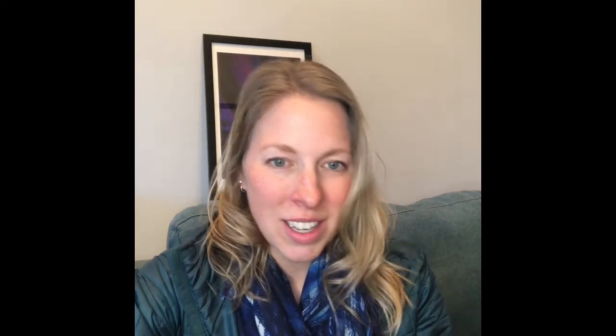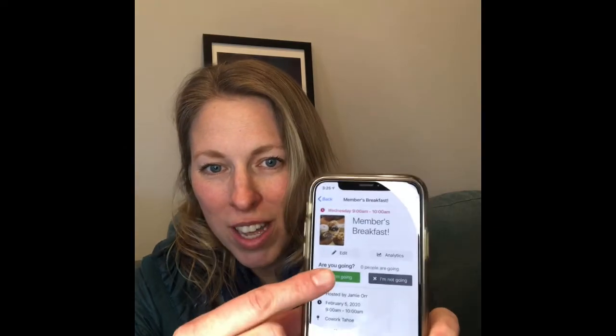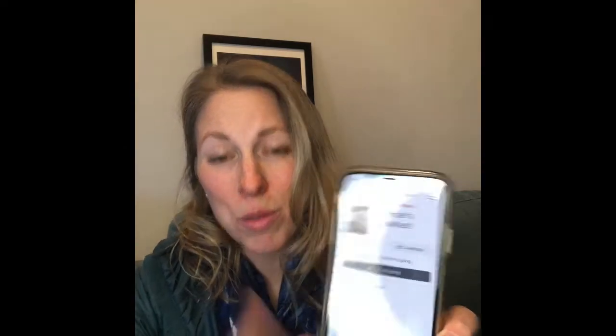Members can also go ahead and view the details and right from their app say they're going, which is great for me. In running the co-working space, sometimes it's hard to figure out just how much food to buy for something like a members breakfast or lunch. But I can make sure that all my members RSVP directly in the app — I don't have to send them out to some other social media or meetup-type platform. I get all the data right there and I know how much food I have to buy.